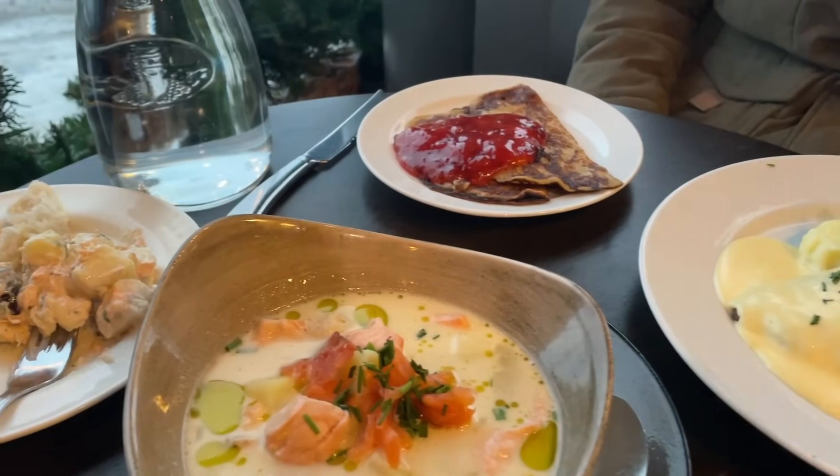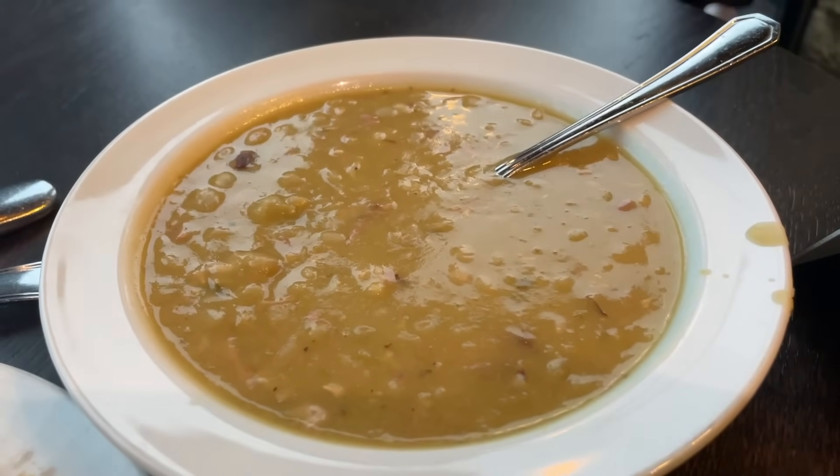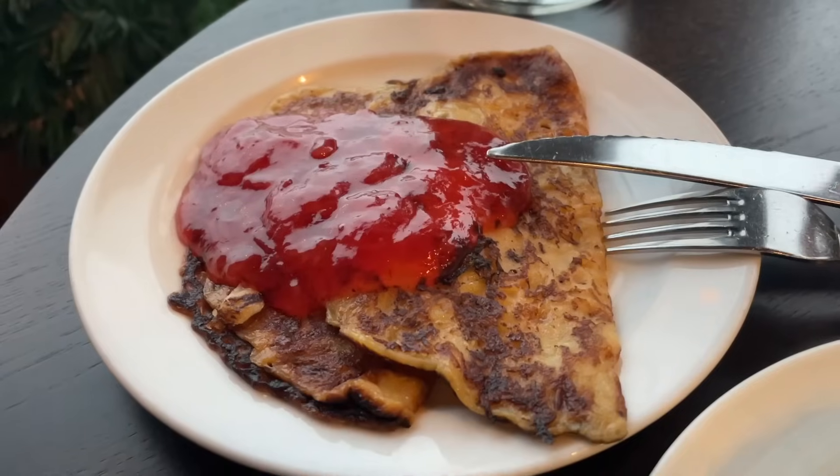We just sat down at this restaurant table and ordered a few things and they all look really good. We ordered up at the bar — some cod and a creamy salmon soup. But with the main entrees comes a little salad bar, so we got pea soup, salmon salad, and these sweet pancakes. We already have so much food to try before our main dishes even get here.